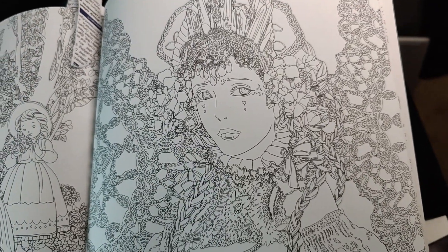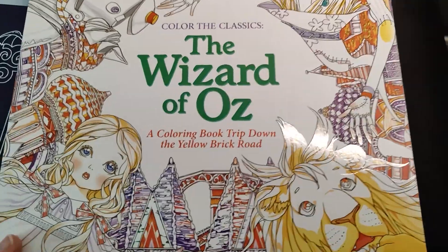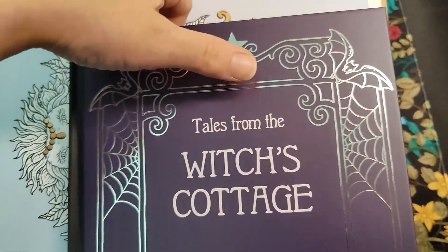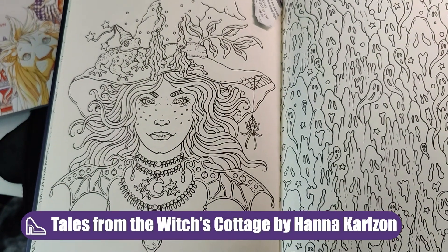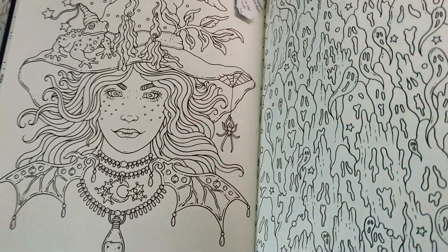And then this page I thought would be beautiful just because it has the China Girl here. So there are all the pages in this book. One of the pages I had considered was a witch, and this would be the Wicked Witch. I think it's pretty fitting, and it's in the Witch's Cottage by Hannah Carlson, so it might be a fun one.